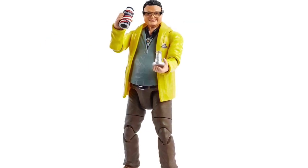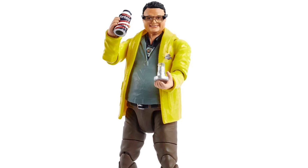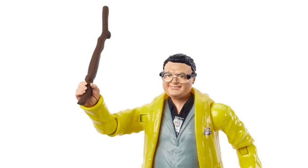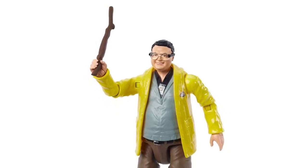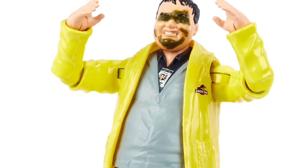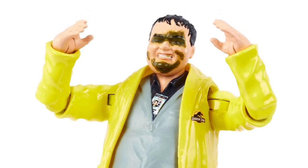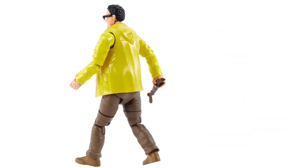Switching gears to humans, we have Dennis Nedry joining Hammond Collection's human roster, continuing to add characters from that first Jurassic Park film. I'm really excited about Nedry because he comes with an opening Barbasol canister where you can actually see the embryos inside. He also comes with the stick — how could you do Nedry without the stick? He has the iconic Jurassic Park rain slicker from his scene where he meets his demise with the dilophosaurus. He also comes with an alternate head that lets you swap in venom-soaked eyelids and a bit on his chin too.